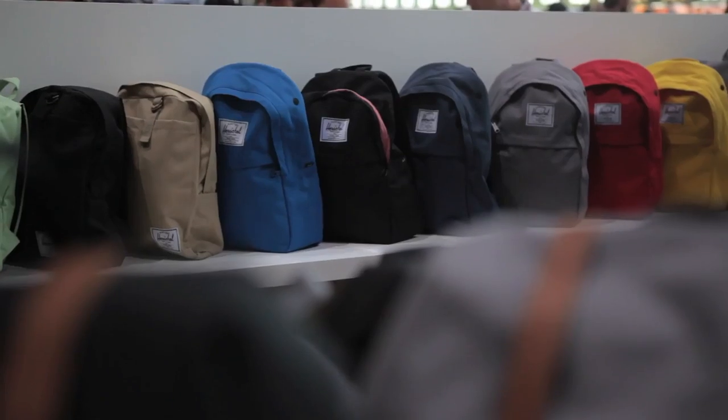Hi, my name is Lyndon Cormack. I work at Herschel Supply, and you're here with us at Bread and Butter in Berlin. We're gonna go through a couple of new collections we have for this season.